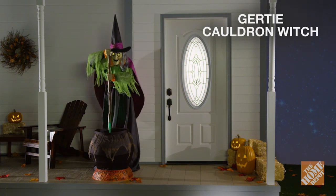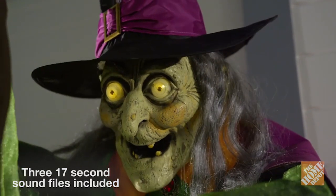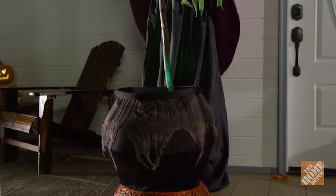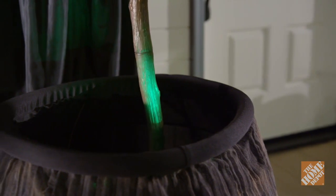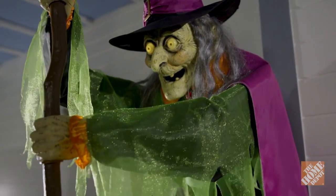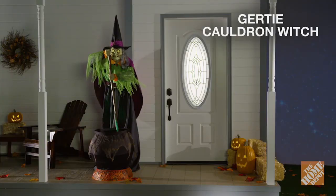This diabolical witch is brewing up a wicked potion in her cauldron and she wants you to test it. Gertie the witch stands 72 inches tall with glowing eyes, bobbing head, and a mouth that opens and closes as she talks. She stands at her cauldron stirring her witch's brew as realistic burning embers glow underneath and an eerie green glow emanates on her face. This life-sized witch has infrared motion sensor activation, high-level sculptural details, rich layered costume fabrics, and a sturdy metal wire frame. Gertie the witch is simply a must-have this Halloween season. Now, at the Home Depot.